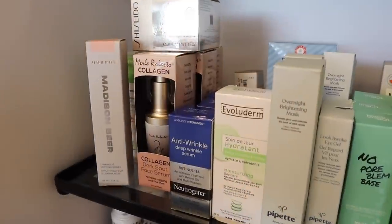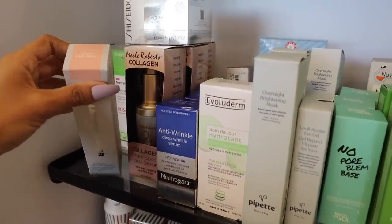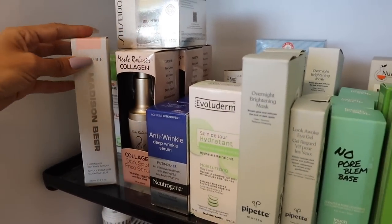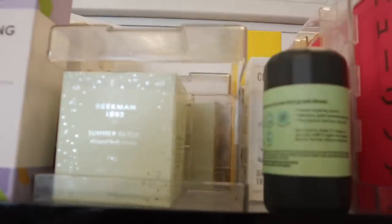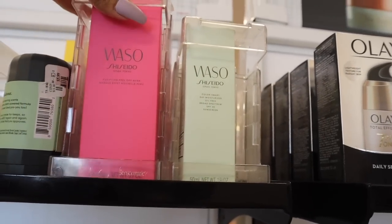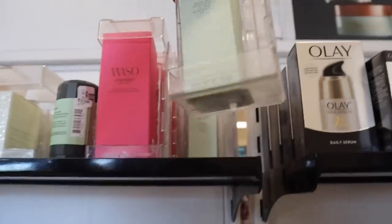Always look at the skincare section because sometimes they put setting sprays here - like this Madison Beer luminous setting spray called 'Seal the Deal.' I think we saw this at Marshall's last week. Their setting sprays are amazing. There's a summer glow whipped body cream for $15 - let me know if it's good. New products from this brand: a purifying peel-off mask for $15 and a daily oil-free moisturizer with SPF 30 - probably around $20.